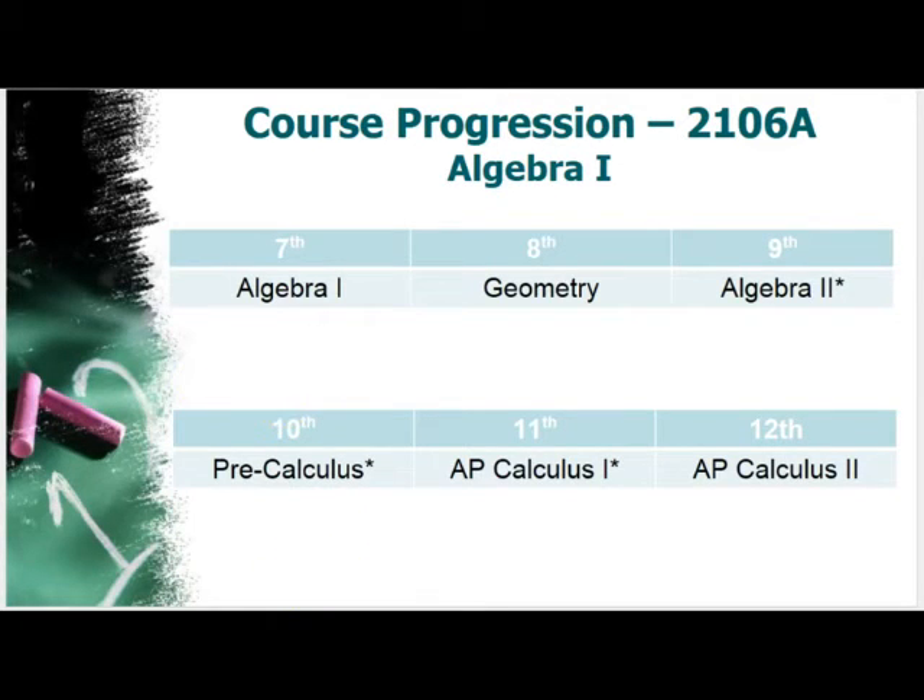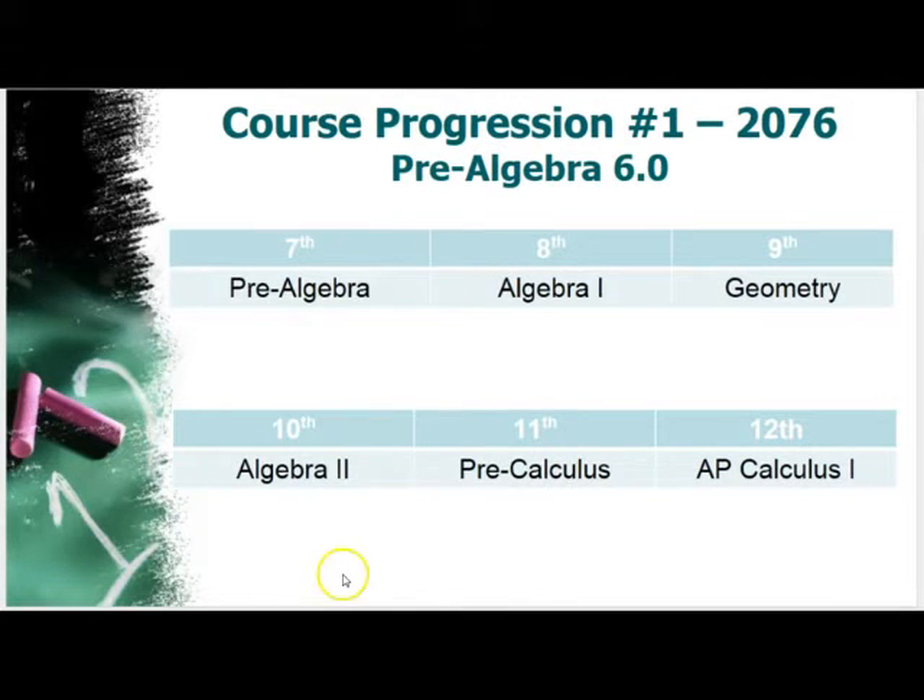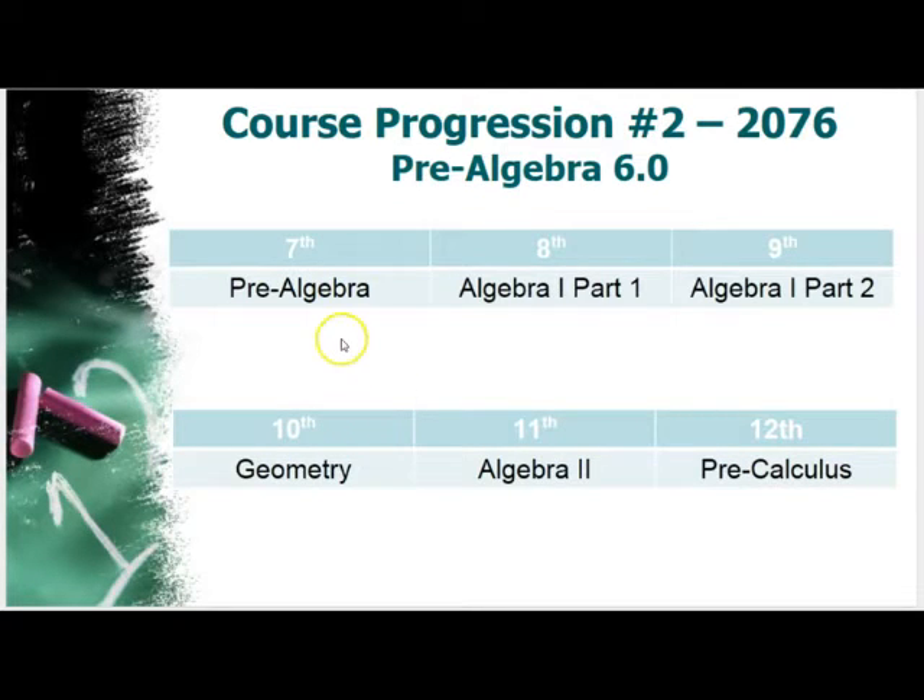These students will also be taking the Algebra Keystone exam in seventh grade. The majority of students will qualify for Pre-Algebra 6O, and there are two course progressions. If a student demonstrates strong pre-algebra skills in seventh grade, they'll be recommended for the one-year Algebra 1 course in eighth grade, then move on to Geometry, Algebra 2, Pre-Calc, and AP Calc.